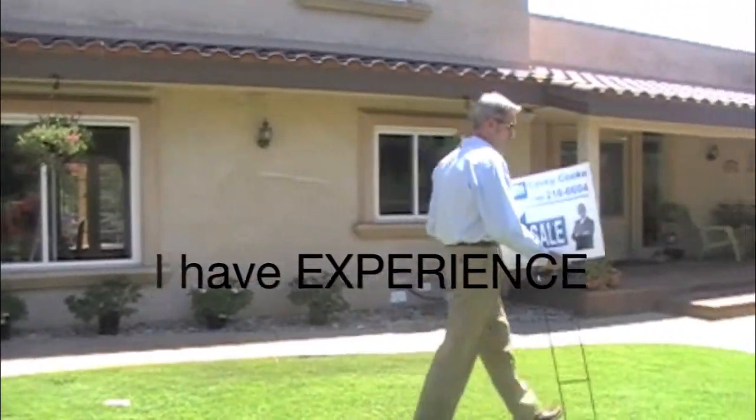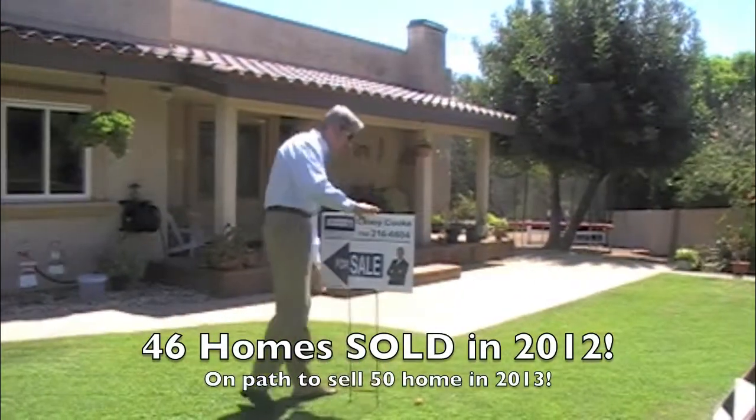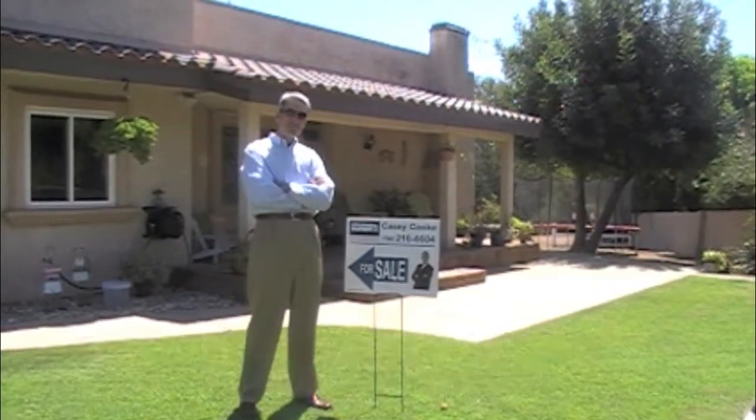One of the most common questions I get from home sellers is, 'Casey, why should we hire you and your team? What makes you different?' I think there are a couple of things that really make me different. First is experience. I've only been licensed since 2008, but in that time I've sold more homes than most agents do in their entire career.